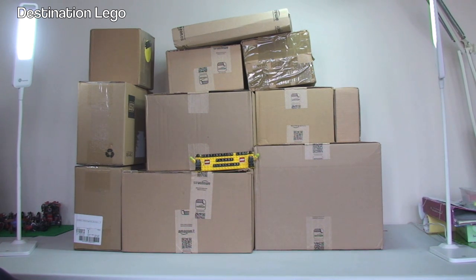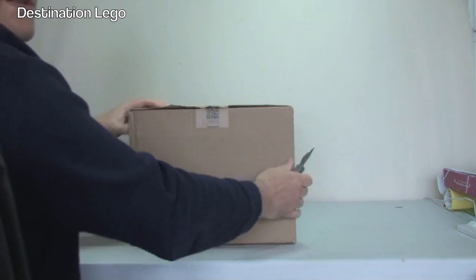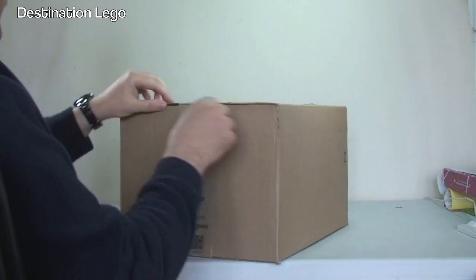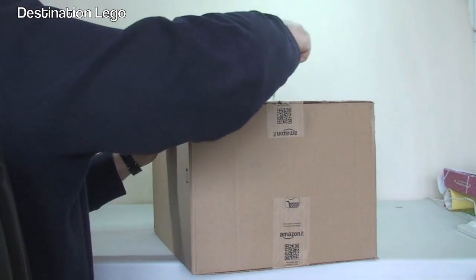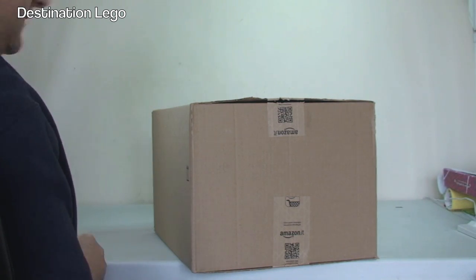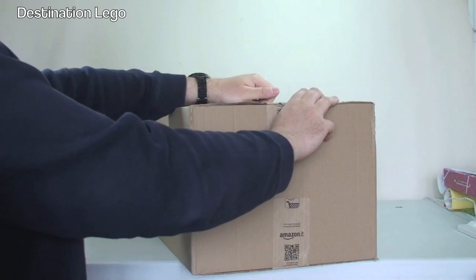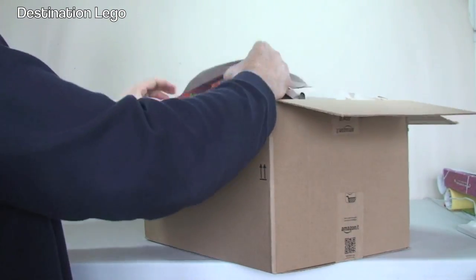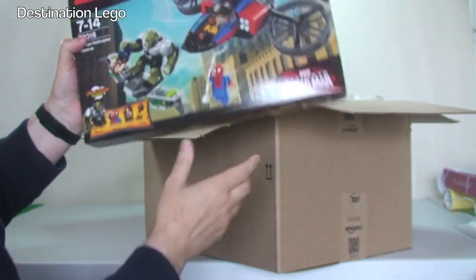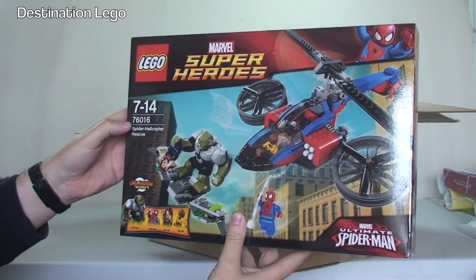So let's get to that right now! Let's take a look in the first box - this is from Amazon. It's a fairly large box. I think I know what's in this one, and if I am right it's along the lines of superheroes. Ta-da! We've got the Spider Helicopter Rescue Set 76016.